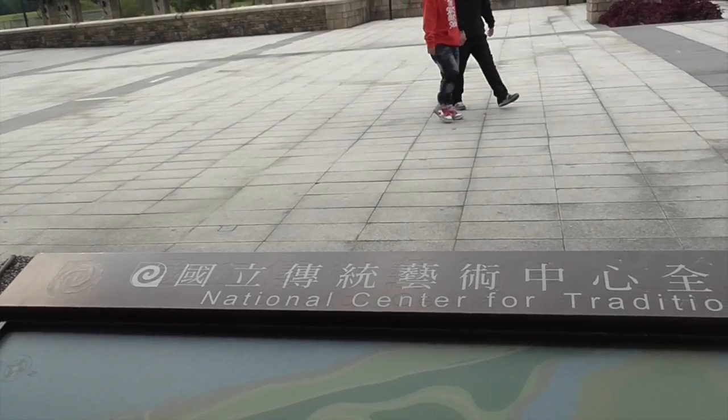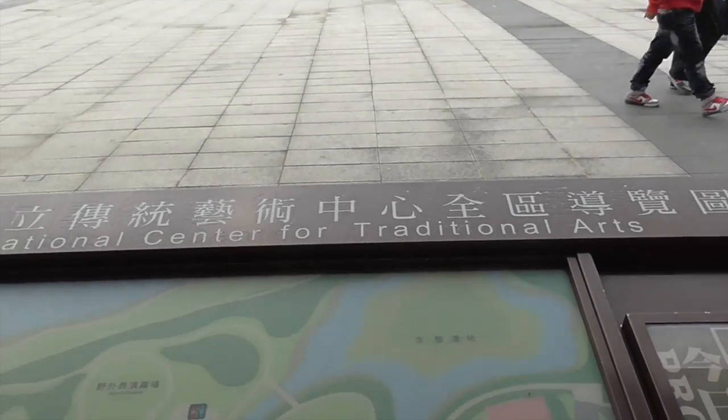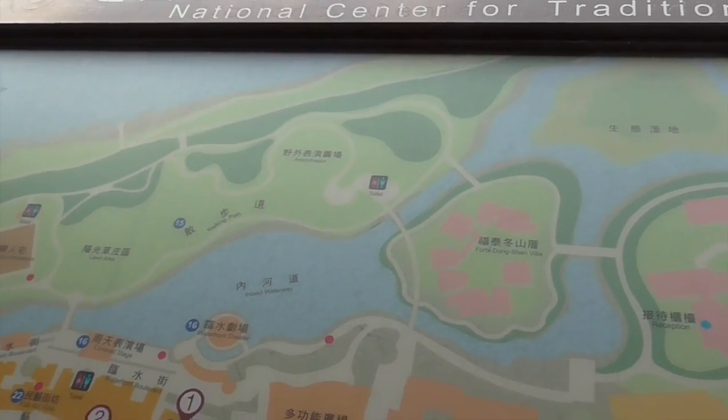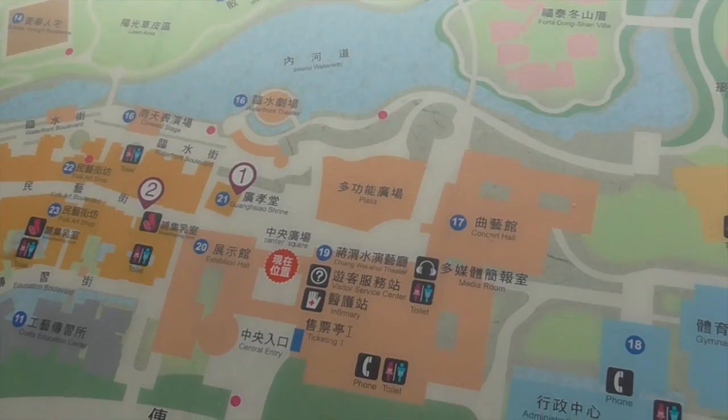It's called the National Center for Traditional Arts, and it's huge — you could spend the whole day here.